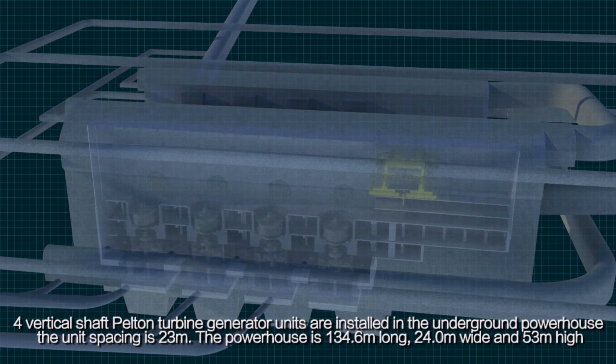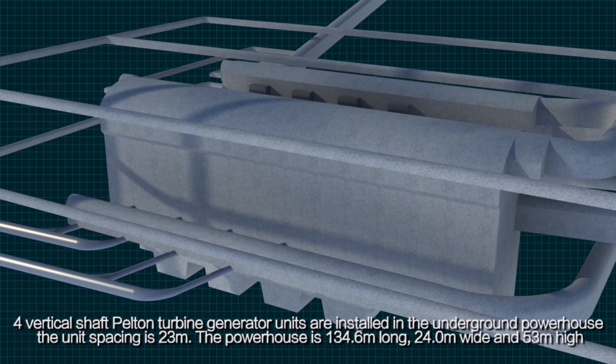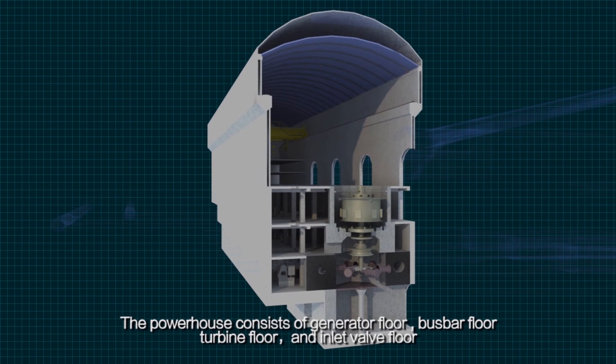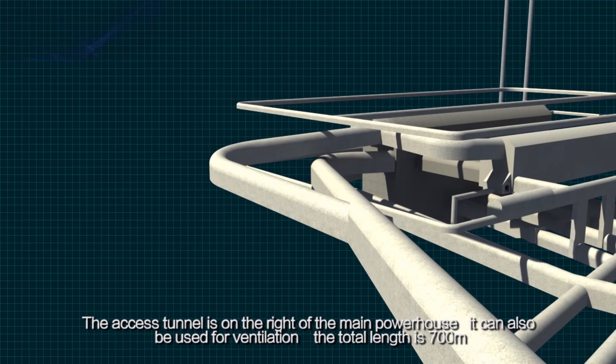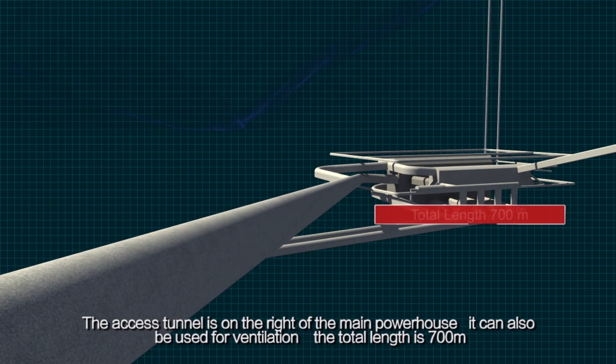Four vertical shaft Pelton turbine generator units are installed in the underground powerhouse. The unit spacing is 23 m. The powerhouse is 134.6 m long, 24.0 m wide, and 53 m high. The erection bay is arranged on the right of the main powerhouse. The powerhouse consists of a generator floor, bus bar floor, turbine floor, and inlet valve floor. The access tunnel on the right of the main powerhouse, which can also be used for ventilation, has a total length of about 700 meters.